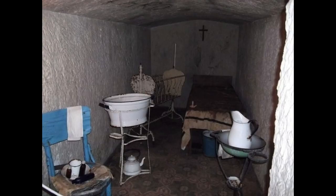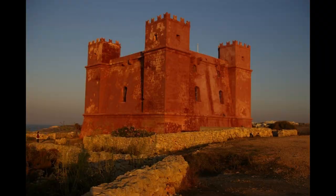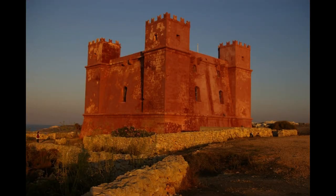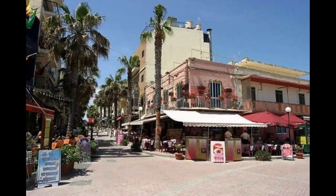Fomm ir-Riħ: wild and isolated. Brave the steep path down to Fomm ir-Riħ and you'll be rewarded with one of Malta's wildest and most isolated beaches, garnished with superb coastal views. The clear water is a magnet for divers and snorkelers, and the hinterland cries out to be explored on foot.